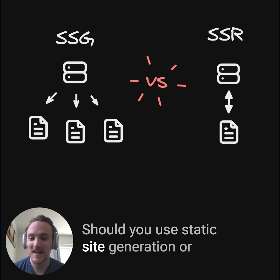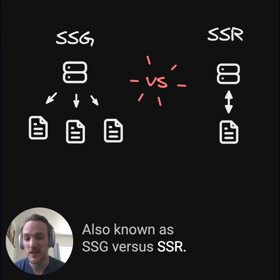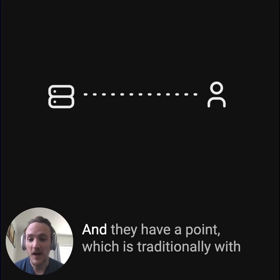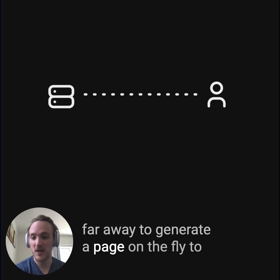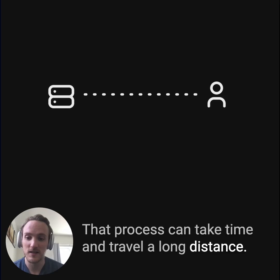Should you use static site generation or server-side rendering, also known as SSG versus SSR? Lately, a lot of people have been saying avoid server-side rendering, and they have a point. Traditionally with server-side rendering, a viewer is waiting for a round trip to some server far away to generate a page on the fly and then respond to them. That process can take time and travel a long distance.